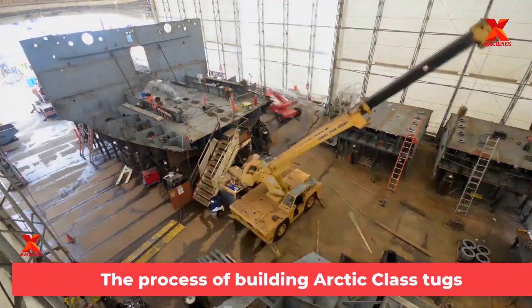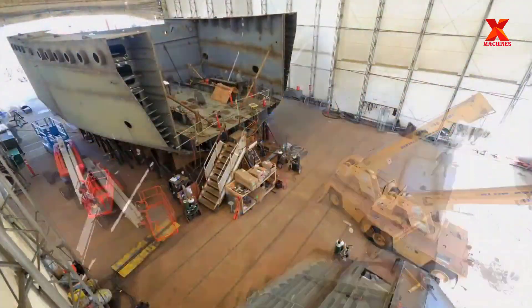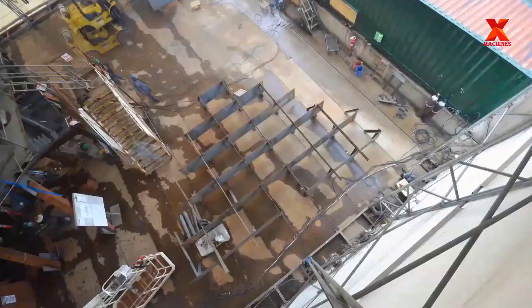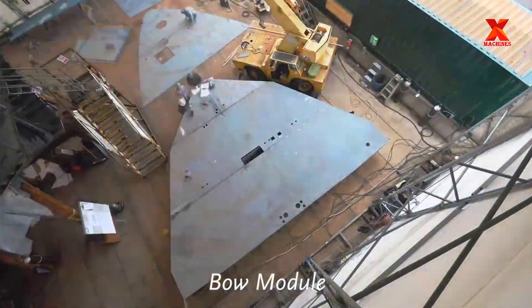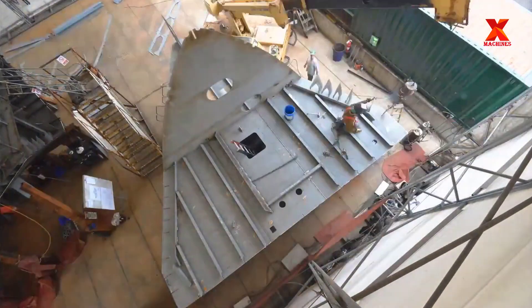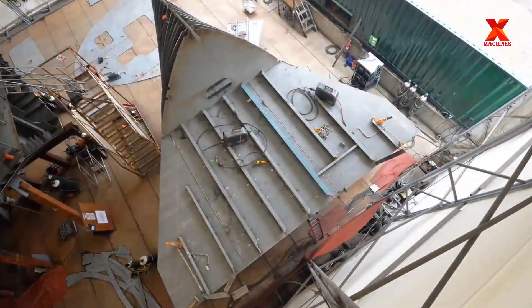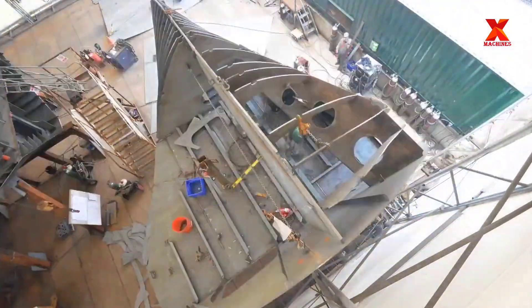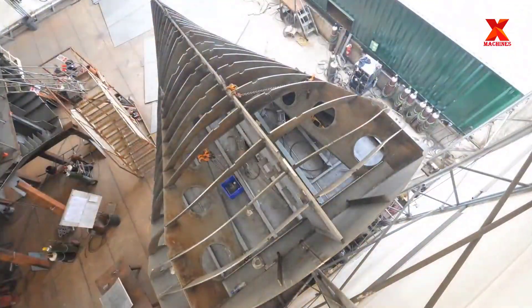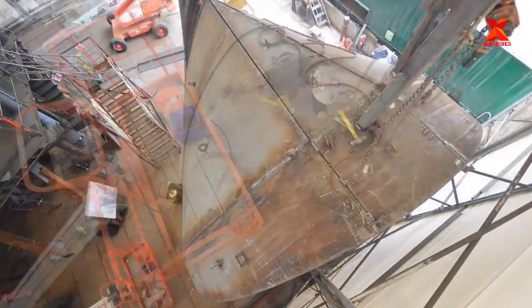For a hands-on look at this method of shipbuilding, X-Machines visited the Foss Rainier shipyard to explore the process of building Arctic-class tugs. The modern method is to construct large parts of the hull — for example, the complete bow and stern. Each of these parts is built up from subassemblies or component parts, which are then welded together to form the complete bow or stern.